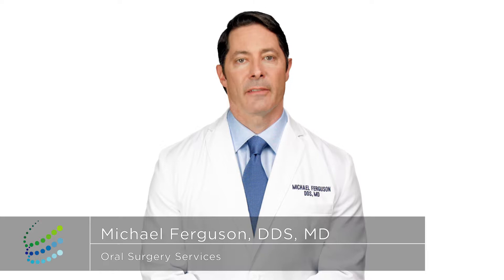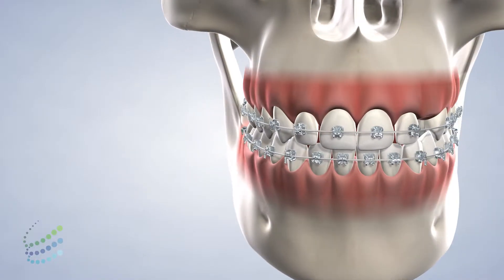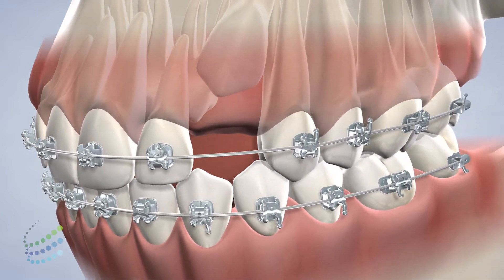It is important to ensure that your teeth have adequate space to develop and grow. When there isn't enough space in the mouth, new teeth may remain completely hidden beneath the gums or grow partially into the mouth. These are called impacted teeth.